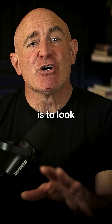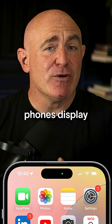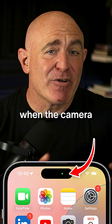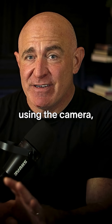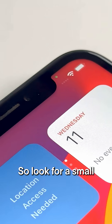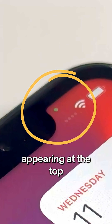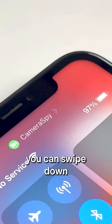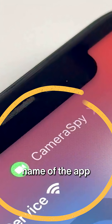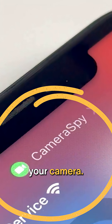The next thing is to look for visual cues. Most phones display an indicator when the camera is in use, and if this happens when you're not actually using the camera, it's a red flag. Look for a small green dot appearing at the top of your phone screen. If it shows unexpectedly, you can swipe down from the top to see the name of the app that's using your camera.